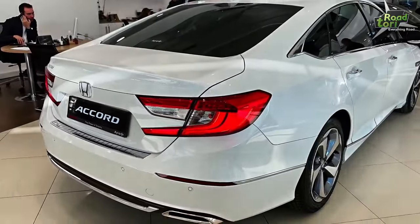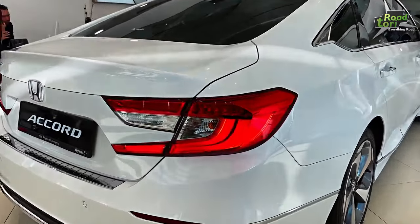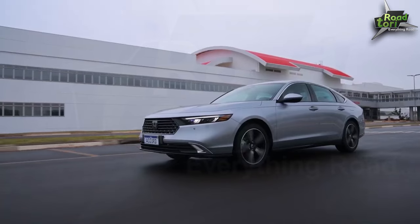In fact, the Honda Accord 2024 promises an estimated fuel economy of 30 miles per gallon in the city and 38 on the highway.